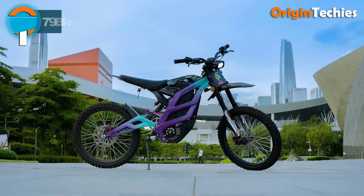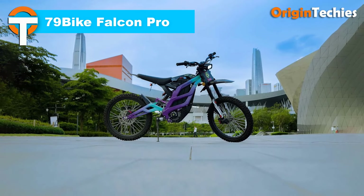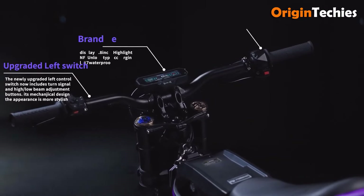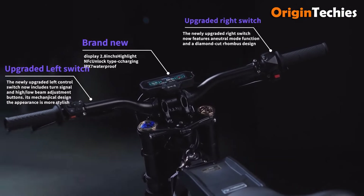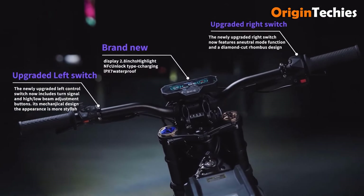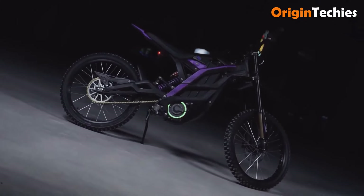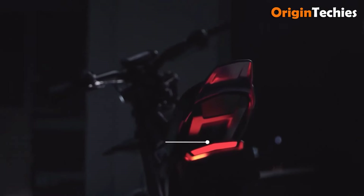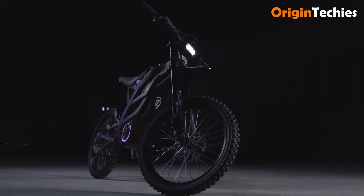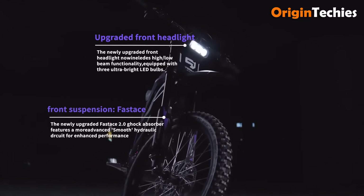The 79 Bike Falcon Pro is an impressive electric dirt bike priced at $4,500, designed for off-road enthusiasts seeking performance and versatility. With a powerful 10 kilowatt motor, it can exceed speeds of 85 kilometers per hour, offering an exhilarating ride. Its 72-volt, 35 amp-hour LG battery delivers a commendable range of up to 120 kilometers at a speed of 25 kilometers per hour, depending on terrain, and charges in just 3.5 hours.